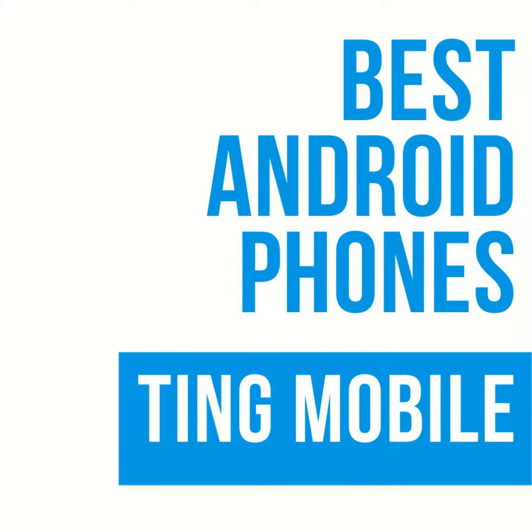Hi, this is Scott with Android Guys. I'm here with Luke. Would you like to talk about phones? Sure. Would you like to talk about Ting Mobile? Absolutely. Today we're going to talk about three different phones from Ting Mobile. What we're doing is highlighting different phones for different types of users, trying to find the right phone for each type of user.